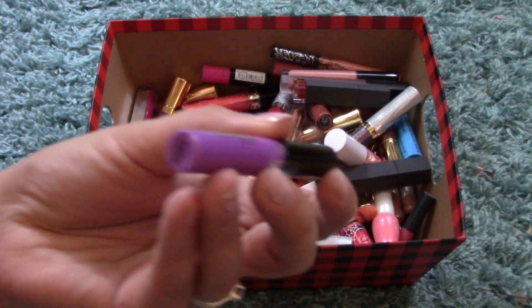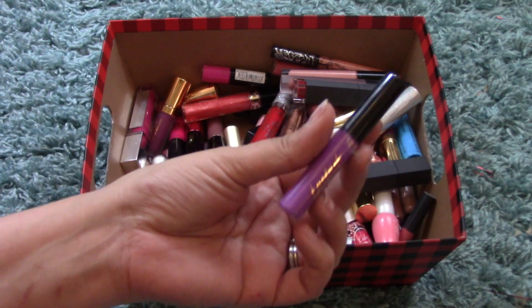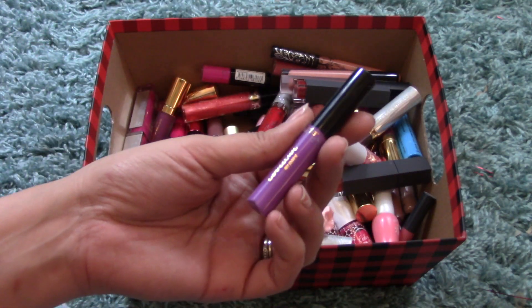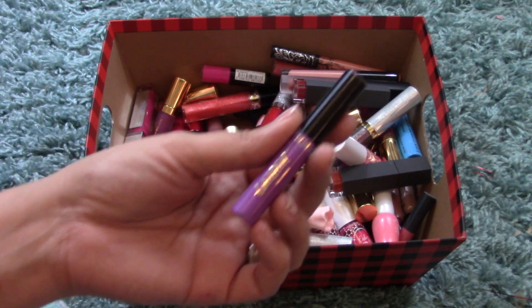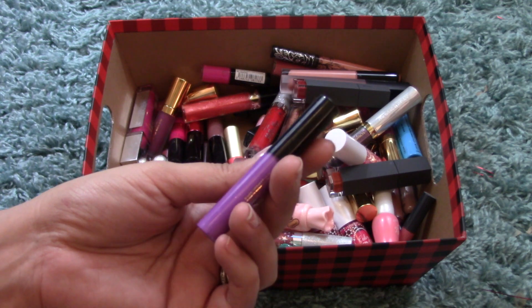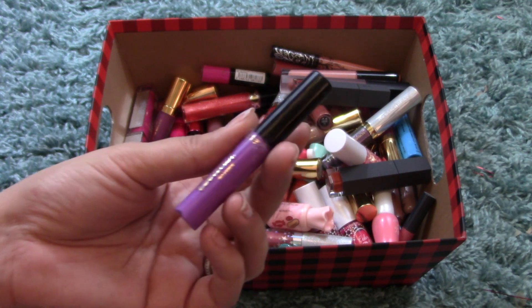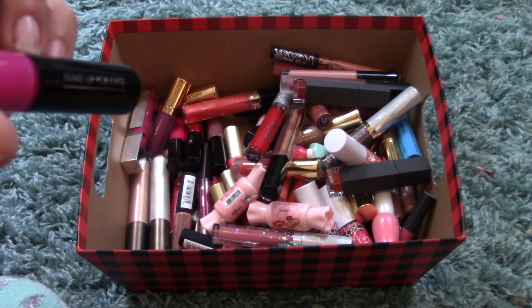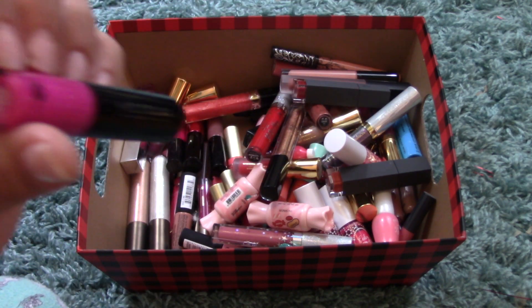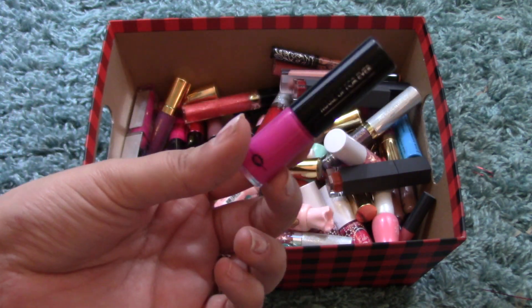I have the Tarte Lip Paint in Yass — a bright lavender purple. It's not an everyday color, but I've worn it a couple of times when filming or taking photos and it looks fairly nice. I also have the Makeup Forever Artist Plexigloss in color 209, a hot pink — I haven't had a chance to use it yet; it came in a lip kit.